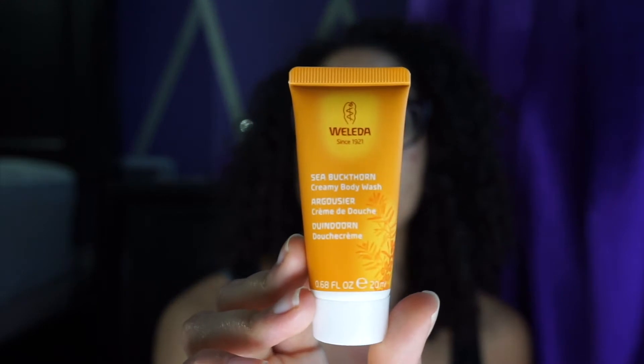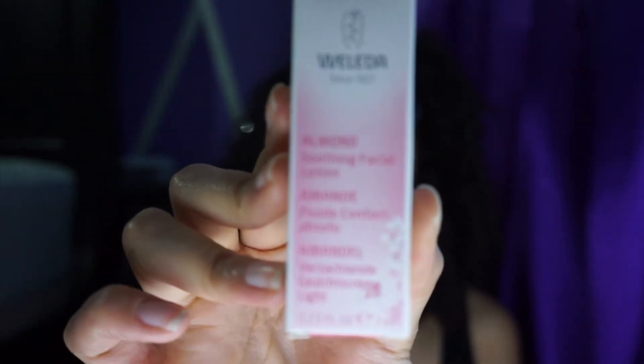So, sea buckthorn creamy body wash — I've got some body wash too! I'm going to take this on a trip with me, that's going to be fun. And almond soothing facial lotion — so this is a moisturizer. These are all super cute and tiny, so it's not going to be super overwhelming or make my bag super heavy.